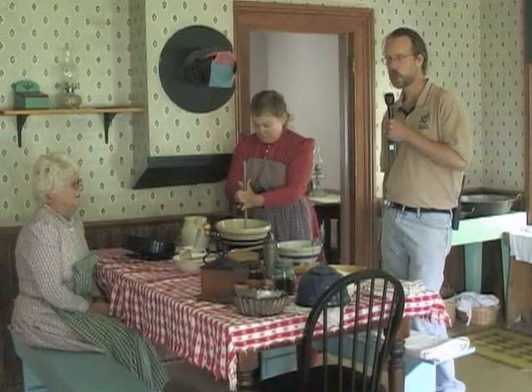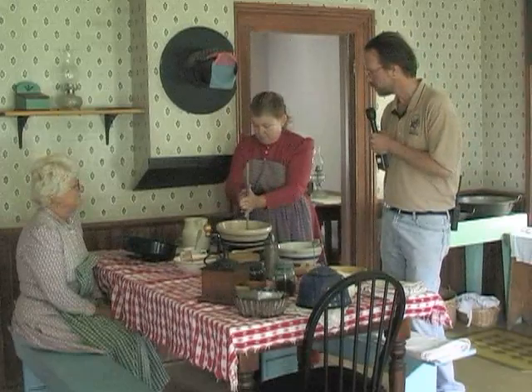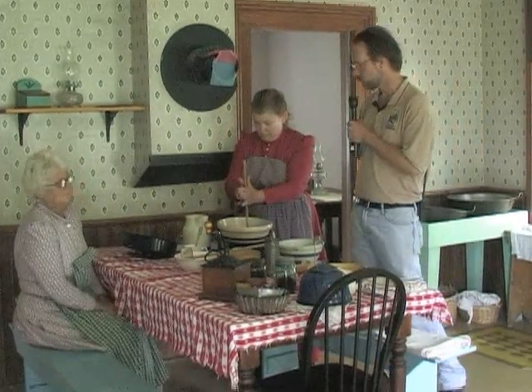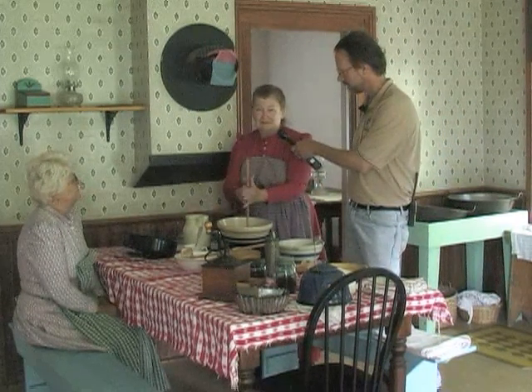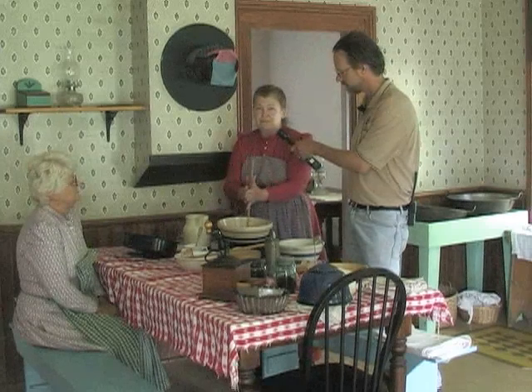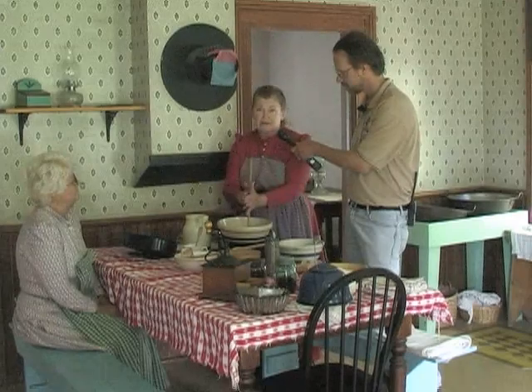We are in the farmhouse kitchen right now and two of our volunteers here, Donna Turner and Nancy Mampson, are demonstrating. Donna is beating the cream until it turns to whipped cream, which is different from churning because you don't want it to get firm — you just want it soft enough.